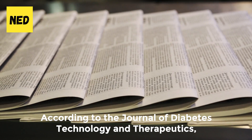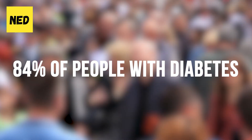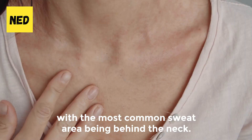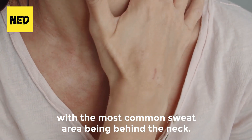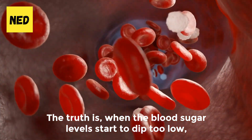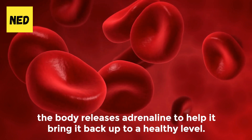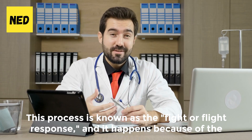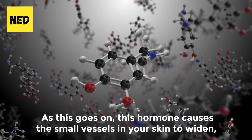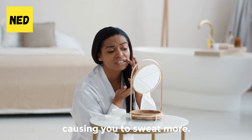Number 1: Sweating. According to the Journal of Diabetes Technology and Therapeutics, 84% of people with diabetes experience sweating when they're hypoglycemic, with the most common sweat area being behind the neck. When blood sugar levels start to dip too low, the body releases adrenaline to help bring it back up to a healthy level. This process is known as the fight-or-flight response, and it happens because of the hormone epinephrine, which causes the small vessels in your skin to widen, causing you to sweat more.